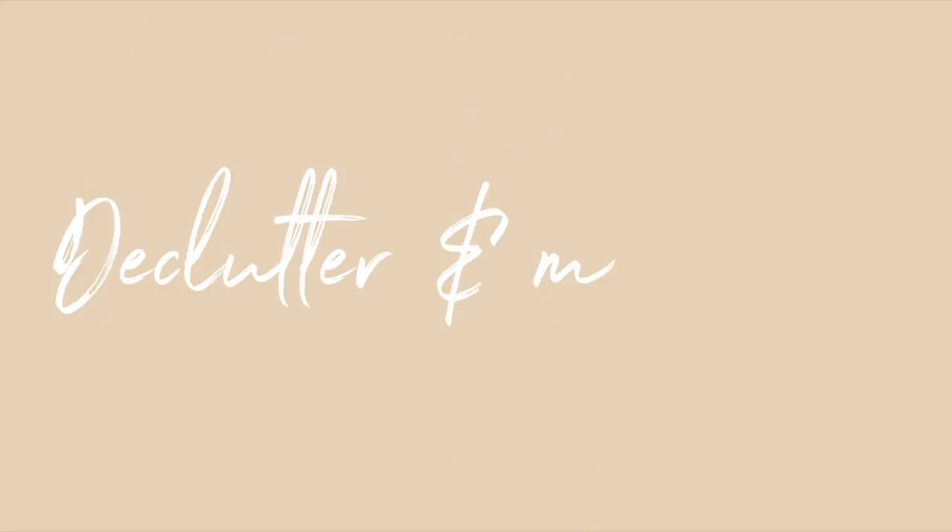Lastly, less is more — declutter regularly, and better yet, don't bring too many things into your home to begin with. It's so much easier to go through your day without too many things to pick up and organize. I personally find a clearer headspace when my home doesn't have too many things in it. Have a box or bag in your closet where you put things throughout the month that no longer serve you, and then take it to donate to friends, Goodwill, or wherever you drop things off.